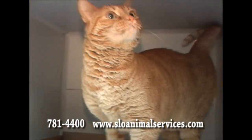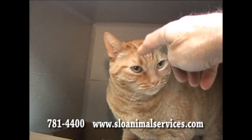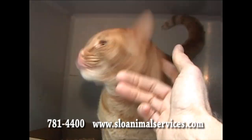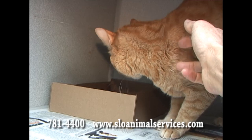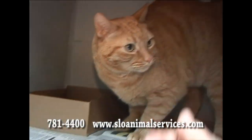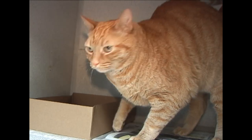This is our first orange tabby of the day. We usually have a lot of orange tabbies. They're very, very popular. It's Frazier. He's about four years old. Big, handsome fella. Very confident. Can fit into any situation. ID number 189-484.